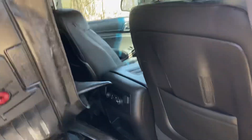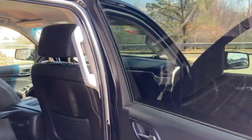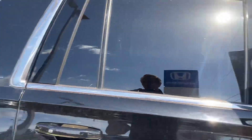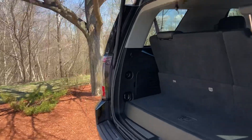The back seat looks like it's never been used before. Split air conditioning. Automatic tailgate.